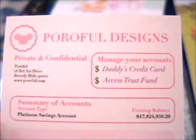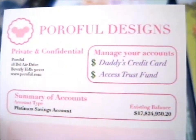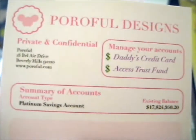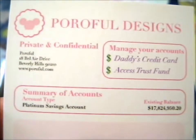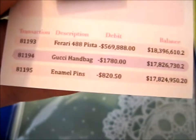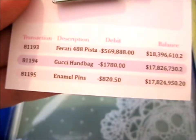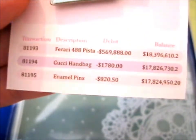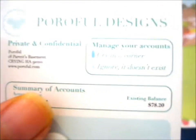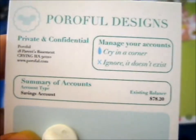First up we've got this very funny, amusing backing card — I really love it. That is hilarious. This is what the backing card says: 'I manage your accounts, I get access, trust fund, your daddy's credit card.' Then there's more on it. Personally I wouldn't even buy a Gucci handbag or a Ferrari because I'm trying to put money mainly into pins and figures. On the other side it's pretty amusing — it says 'cry in a corner, ignore it, it doesn't exist.'